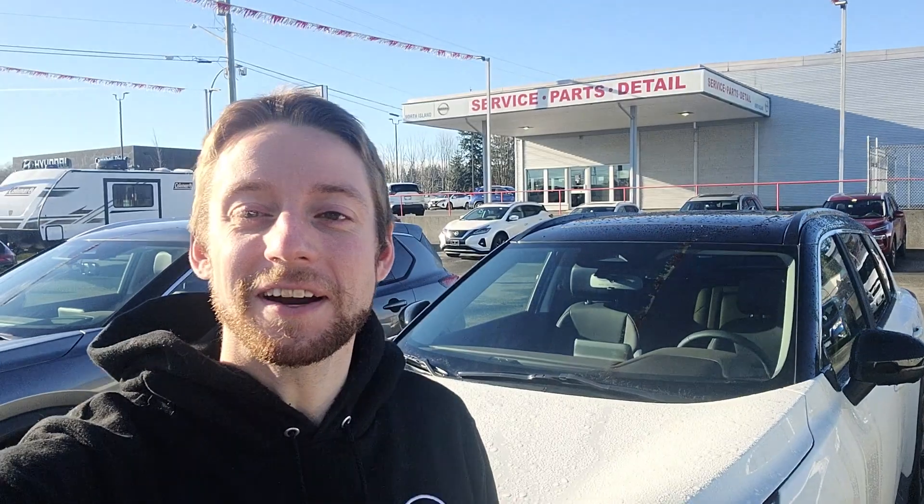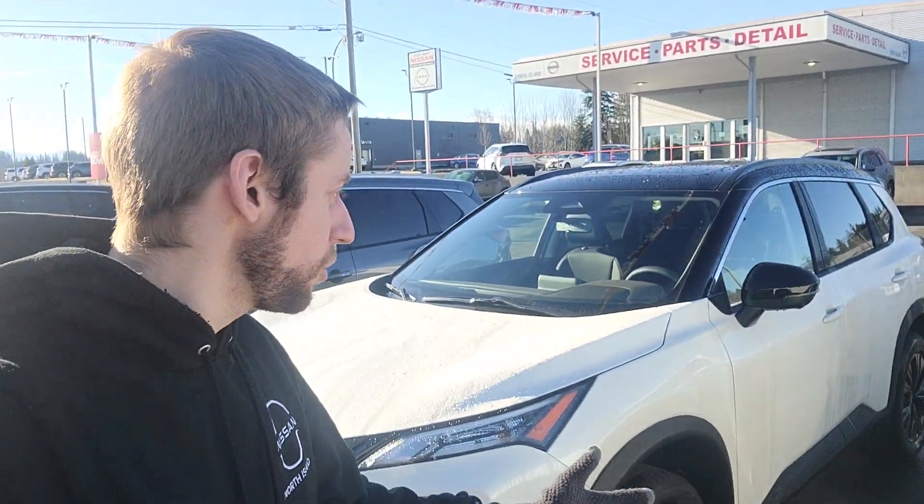Hi Don and Sue, this is Colton with North Island Nissan. Sue, I just got off the phone with you there. Thank you very much for your inquiry. I wanted to send you a quick message — I was going to do a picture, but I figured I'd do a quick video and introduce myself as well.